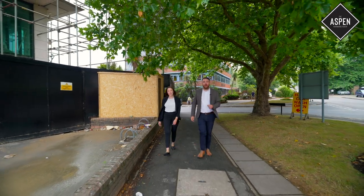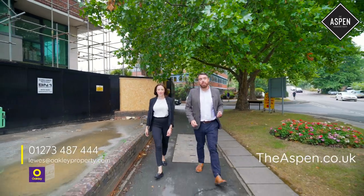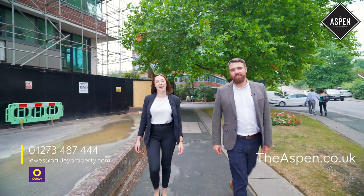If you'd like to know more about the Aspen and register for updates, you can visit theaspen.co.uk. And for all of your Sussex property needs, visit oakleyproperty.com.